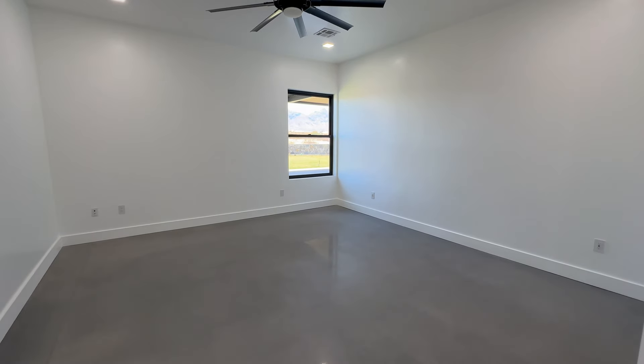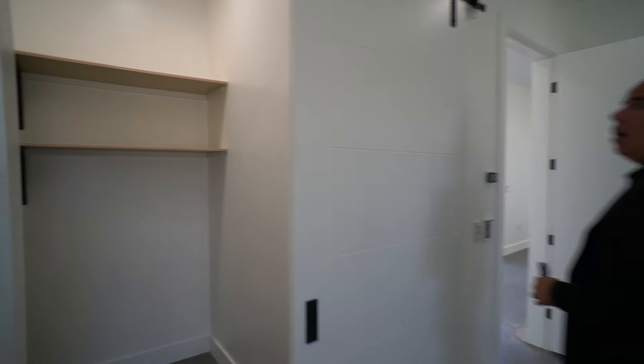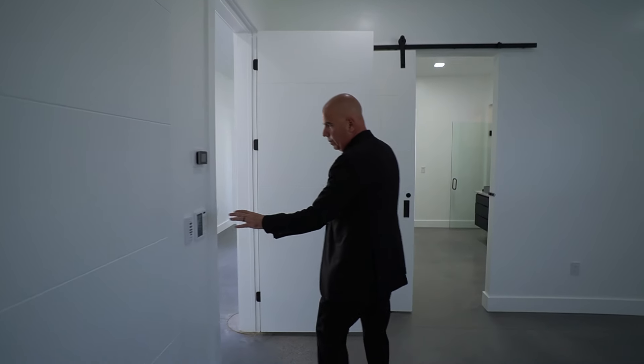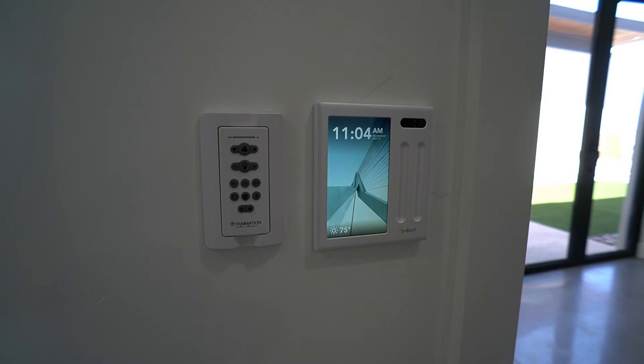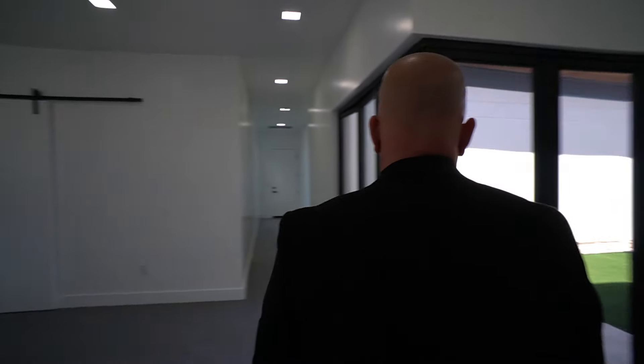Bedroom number two has large ceilings, a helicopter fan, LED lights, a walk-in closet, and a really pretty solid-core barn door with all black hardware. This one's also a smart room — you've got a remote control and the room has its own little thermostat. You can keep one room colder or warmer depending on what guests prefer. What an absolute treat today to display this home. So two bedrooms, a bathroom, and a sitting area in a private courtyard — and this is just part of the North Wing.